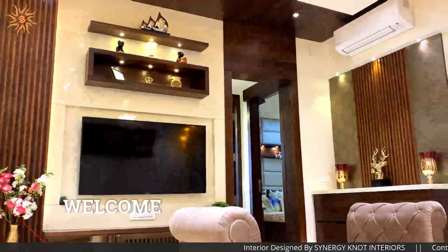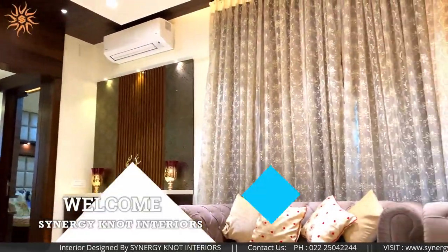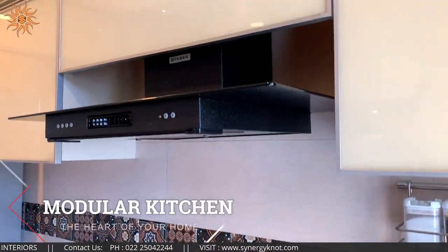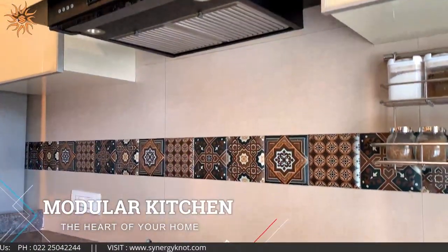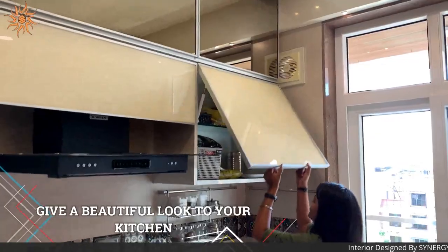Hey there, welcome to Saneji Not Interiors. Kitchen is the heart of the home where great meals and memories are made. At Saneji Not Interiors, we believe in intelligent and beautiful designs.